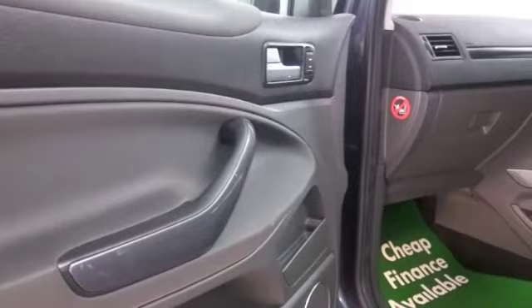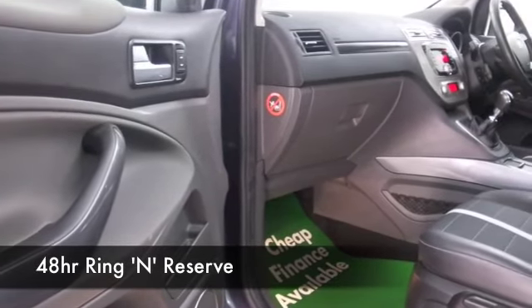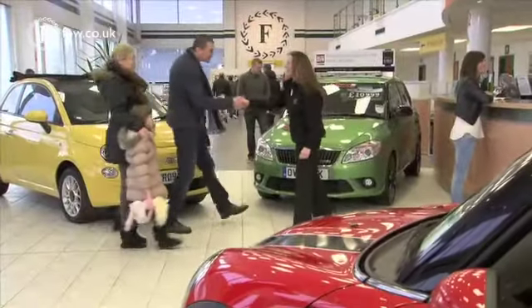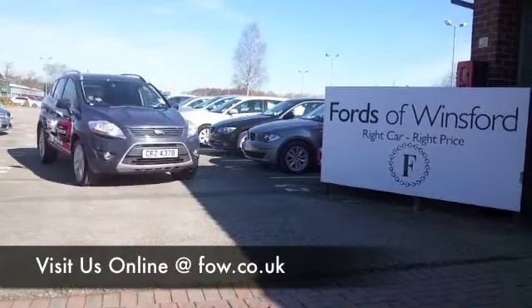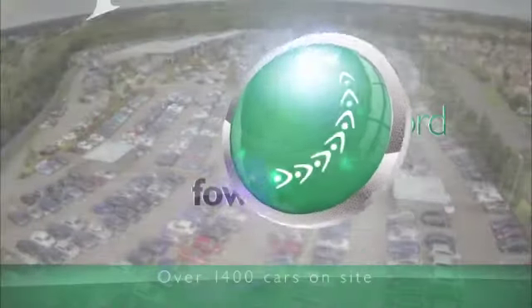If you like the look of this car, why not ring and reserve? We can hold it for you for up to 48 hours until you can get here. Bring your licence with you and you can have a test drive. And don't forget, if you want to part exchange or would like us to arrange finance, no problem. Come and discover this great car for yourself at Fords of Winsford.